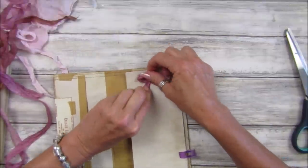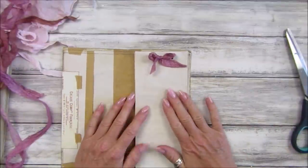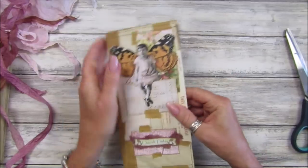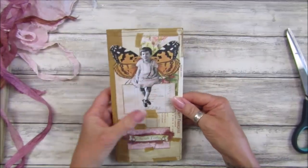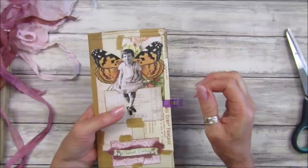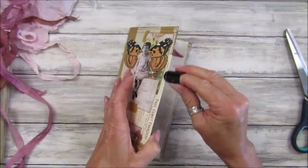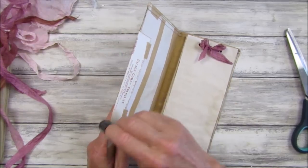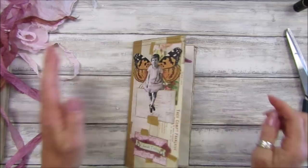Look at that — I just think that looks really, really nice. When you've used up all your papers you can just add some more. It closes up like that. I'm not going to put a closure on it, but I might get one of those little metal clips. Let's add a little bit of ink just to that edge. Just like that — how lovely is that! What a lovely gift that would make.